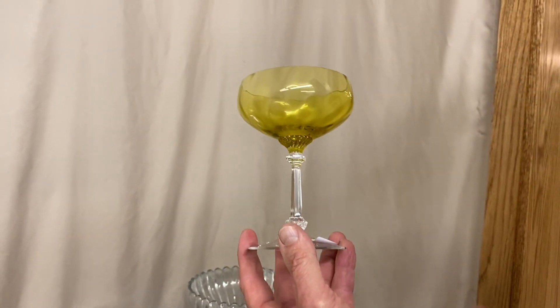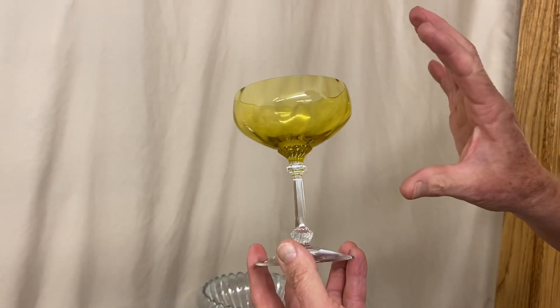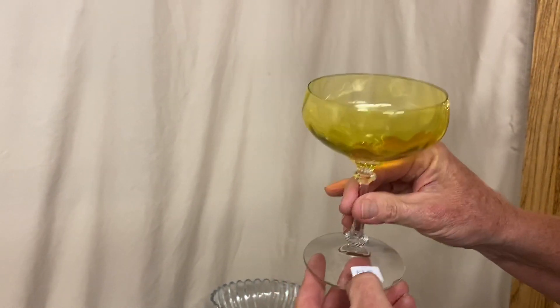Here we have an Old Dominion Saucer Champagne, crystal stem and foot, marigold bowl. A little bit of crazing in the bowl, but not very much. And it's priced $18 before the discount.